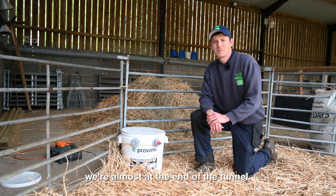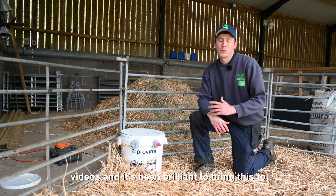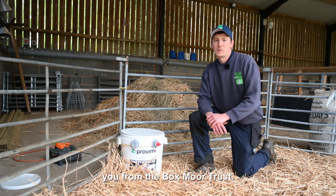So our hard work's not done yet, but we're almost at the end of the tunnel. I want to say thank you to everyone that's listened to the videos — it's been brilliant to bring this to you from the Boxmore Trust.